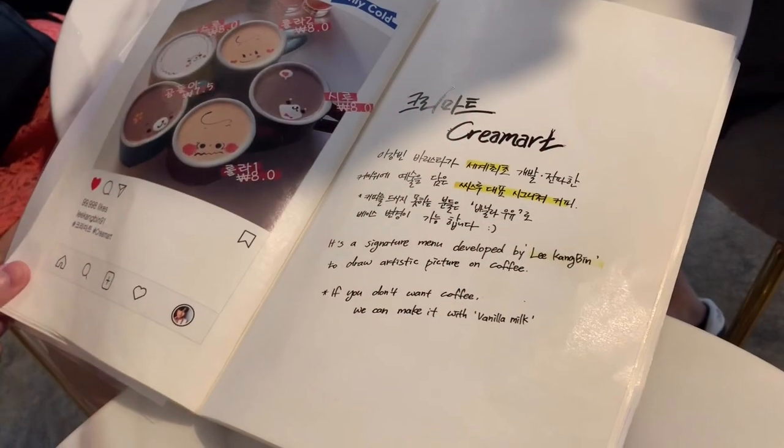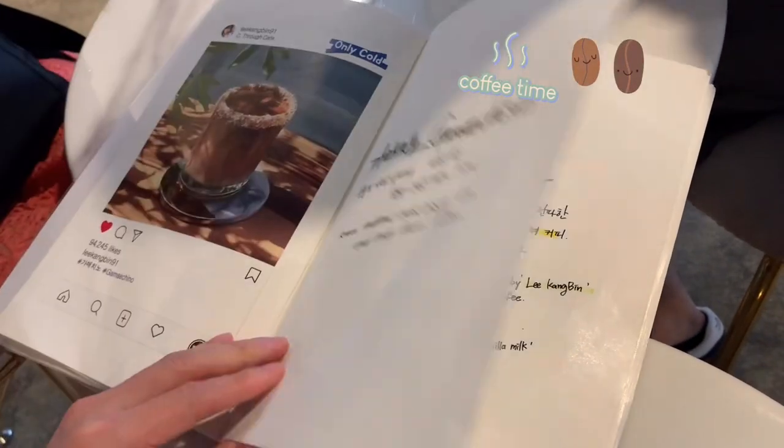We're at Sea Thru. Let's head inside. Let's have a look at their menu. What would you order?